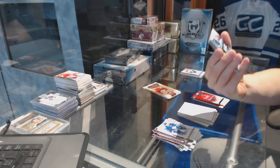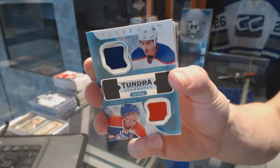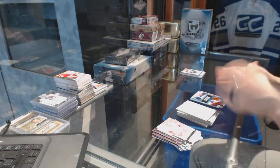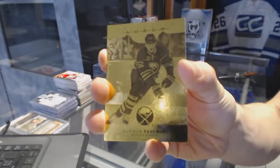We've got a Tundra Teammates Duos numbered to 199 for the Edmonton Oilers — Nail Yakupov and Ryan Nugent-Hopkins. And we've got a base card for the Buffalo Sabres — Hudson Fasching.